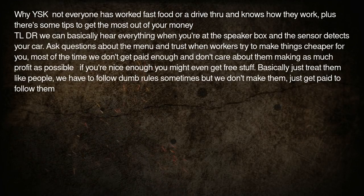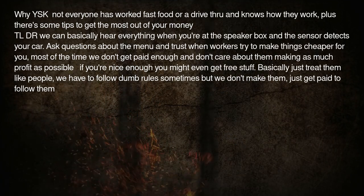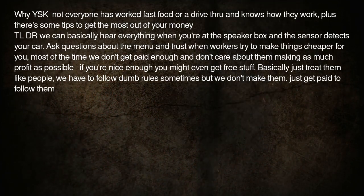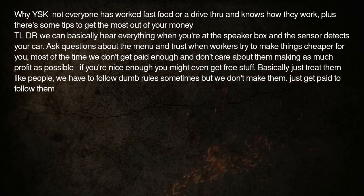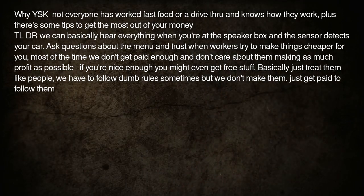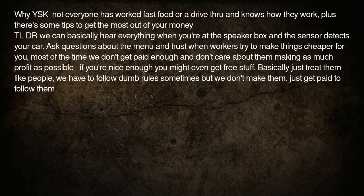TLDR: We can basically hear everything when you're at the speaker box and the sensor detects your car. Ask questions about the menu and trust when workers try to make things cheaper for you. Most of the time we don't get paid enough and don't care about them making as much profit as possible. If you're nice enough you might even get free stuff.